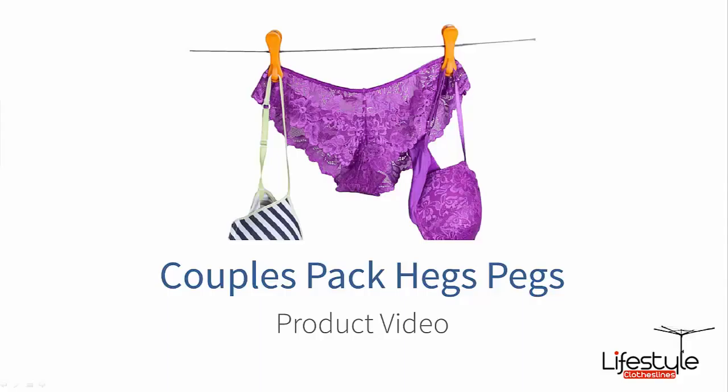Hello and welcome to Lifestyle Clotheslines. I'm just going to take you through one of our really popular accessories that we sell right here at Lifestyle Clotheslines — these are the Australian designed, very innovative Heggs Pegs. You do have these Heggs Pegs available in several different packs, and this particular video is in regard to the Couples Pack.